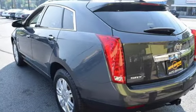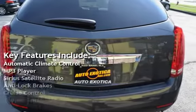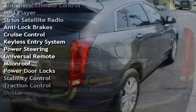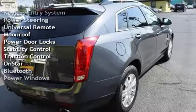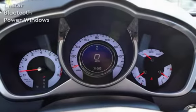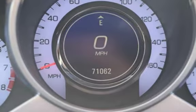Key features include Automatic Climate Control, MP3 Player, Sirius Satellite Radio, Anti-Lock Brakes, Cruise Control, Keyless Entry, Power Steering, Universal Remote, Moonroof, Power Door Locks, Stability Control, Traction Control, OnStar, Bluetooth, and Power Windows.